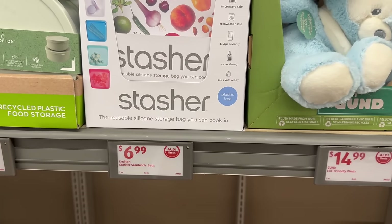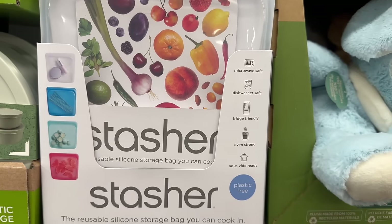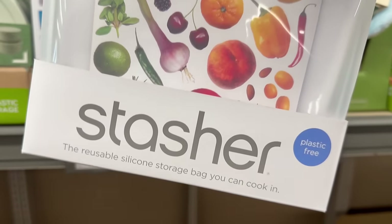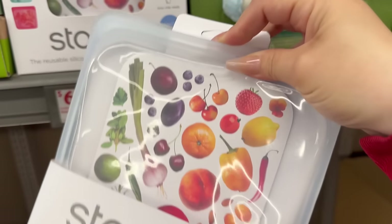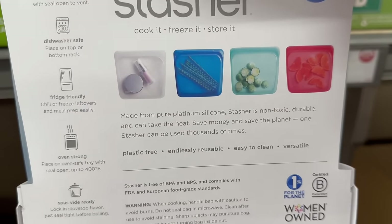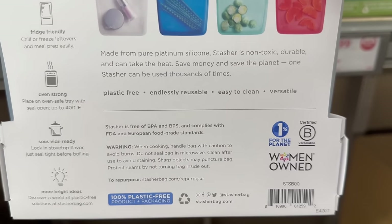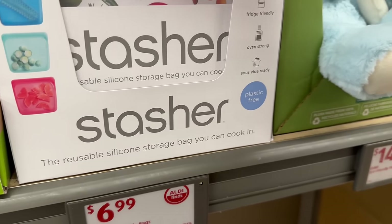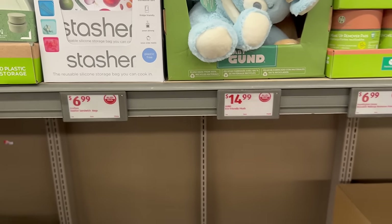Over here they also have stasher bags — these are reusable silicone storage bags. They are microwave safe, dishwasher safe, fridge friendly, oven strong, and plastic free. You get a two-pack and they come in clear blue, teal, and a pinkish orange color. Plastic free and reusable — you can use them for traveling or cooking to keep things fresh. They are only $6.99.